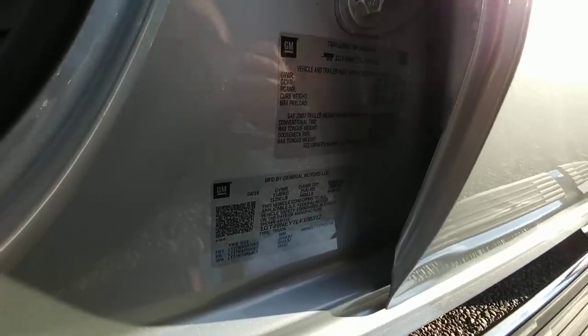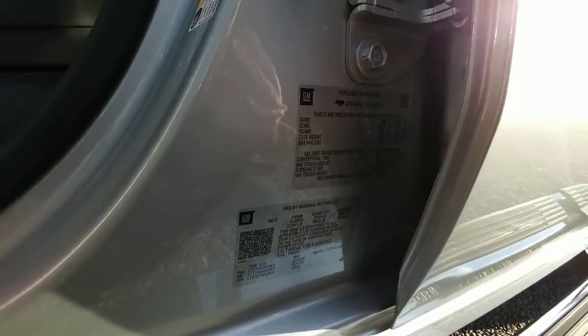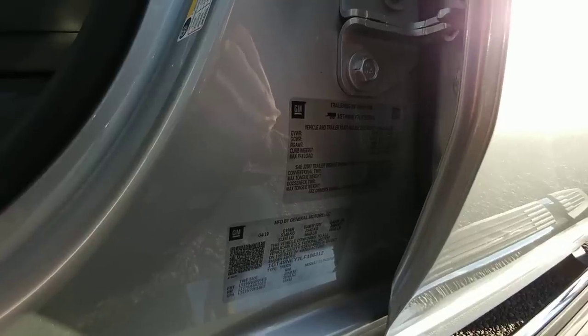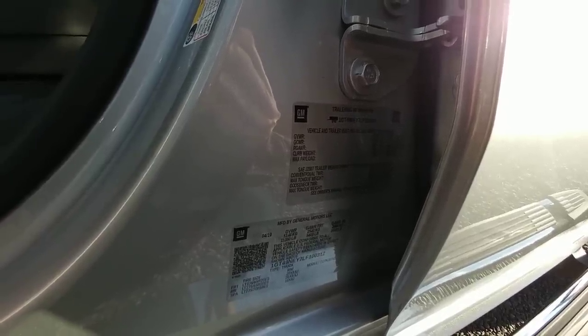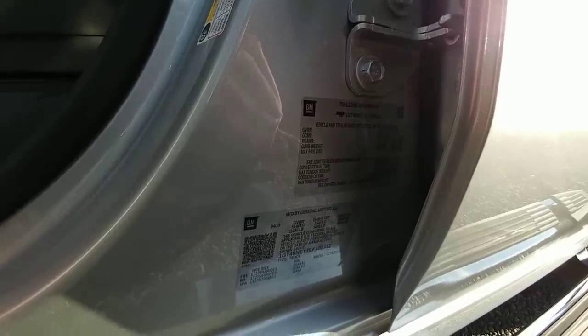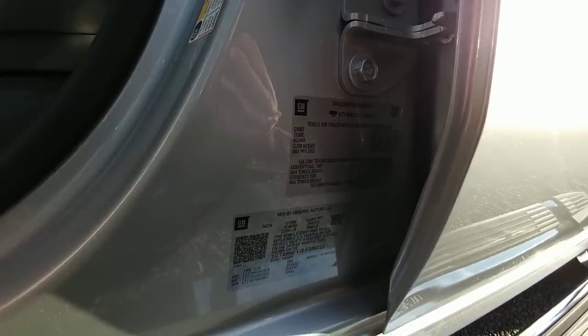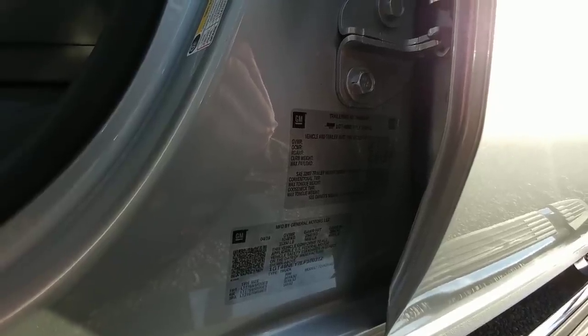Let's look at this trailering sticker. Gross vehicle weight rating is 11,350 pounds. Gross combined weight rating is a maximum of 27,500 pounds. Payload capacity 3,009 pounds. Conventional trailer capacity 18,500 pounds. Maximum tongue weight 1,850 pounds. Gooseneck trailer weight 18,500 pounds and maximum tongue weight for that 2,775 pounds.